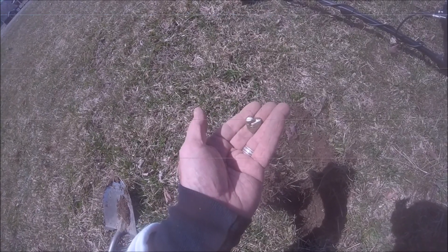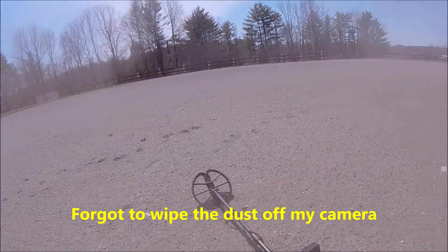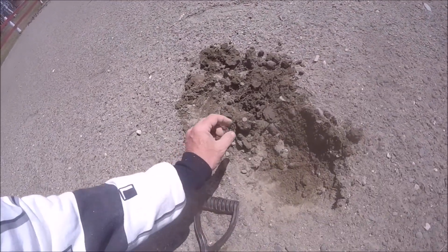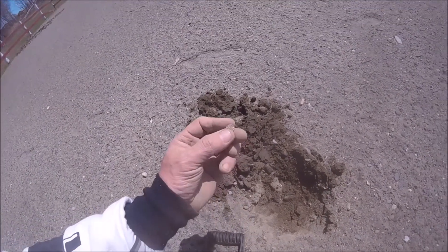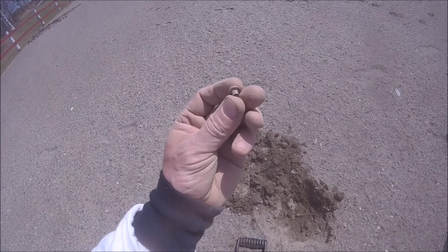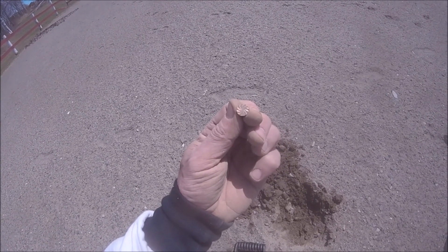Hey y'all, I'm back up in the horse paddock where they do the horse shows. Just came across a tiny little rivet. I usually don't keep rivets, but it's kind of pretty. I'll get back to you if I find anything else.